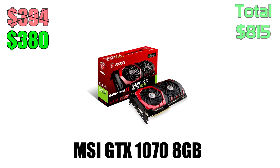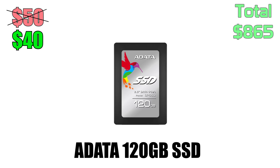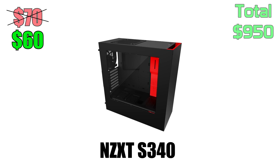That's an absolute steal for a 1070. For storage we have both a 1TB hard drive from Western Digital and a 120GB SSD from ADATA, which is perfect for storing the operating system and important programs that require a fast boot up. Powering all of these parts is the 500W power supply from EVGA, and housing everything is the NZXT S340 case in black and red. The total cost is $1,120 before mail-in rebates, but afterwards it comes down to $1,003.